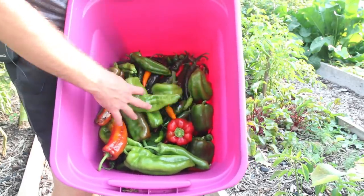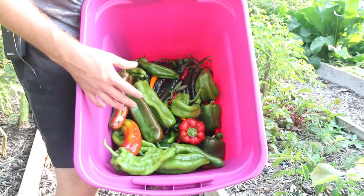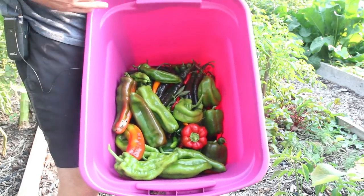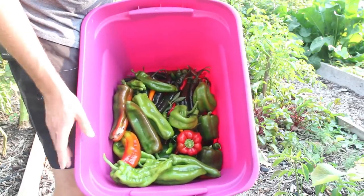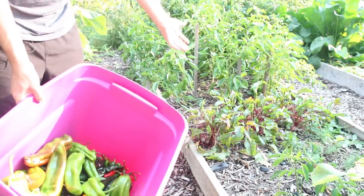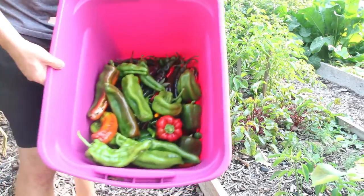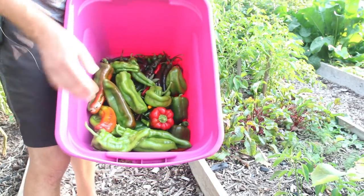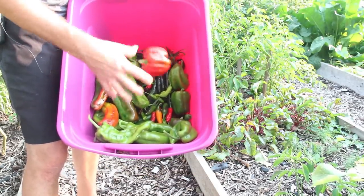I'm absolutely beautiful and so happy with this year's pepper haul. We've eaten a lot of peppers off these plants already, and this is still a significant all-at-once pull from just 12 pepper plants. There will be more peppers coming in subsequent weeks because the season isn't over — we're going to leave the plants in and let them keep producing. I can't wait to get these inside and eat them up. I hope you enjoyed and learned something new. As always, this is Luke from the MiGardener channel reminding you to grow big or go home.